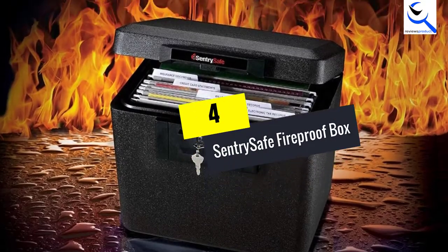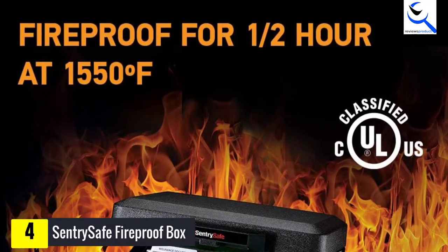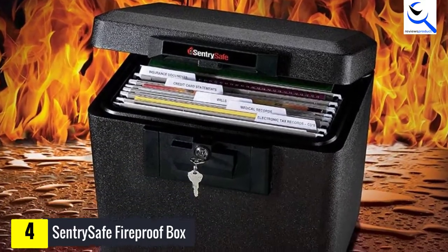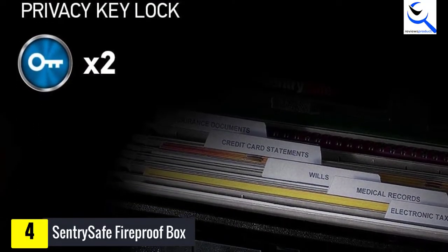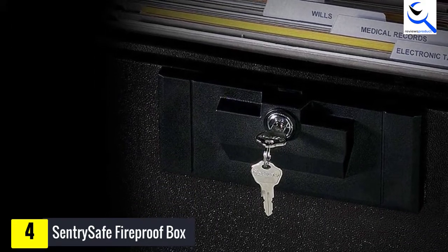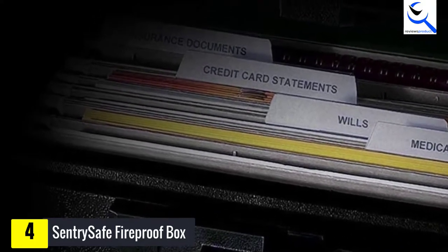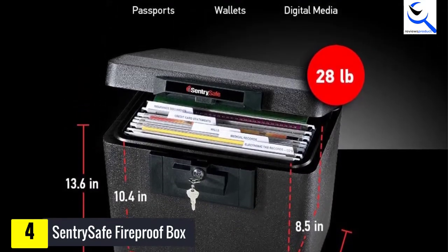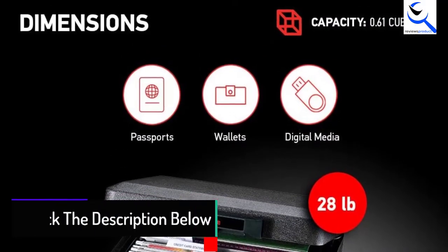Moving on at number 4, we have the SentrySafe 1170 Fireproof Box. It is rather a large option for a portable fireproof box compared to many other choices on this list. The SentrySafe 1170 offers 0.61 cubic feet of storage space along with alloy steel construction. SentrySafe is promising about one half hour of endurance at 1550 degrees Fahrenheit in case of a fire hazard. The SentrySafe 1170 Fireproof Box has UL and ETL certifications, so you know you are buying a high-quality product.